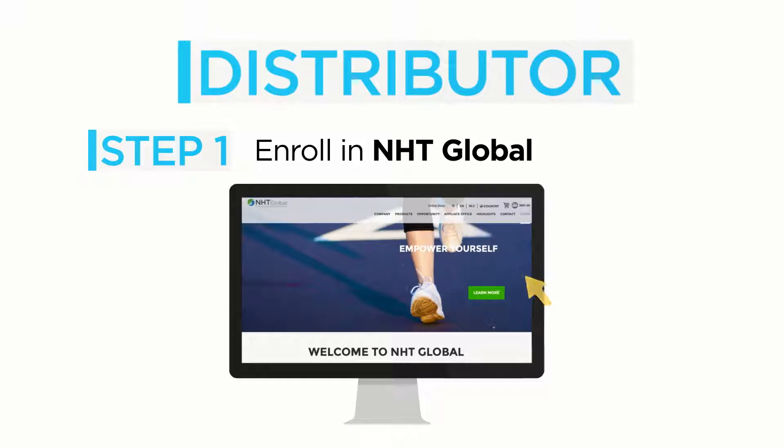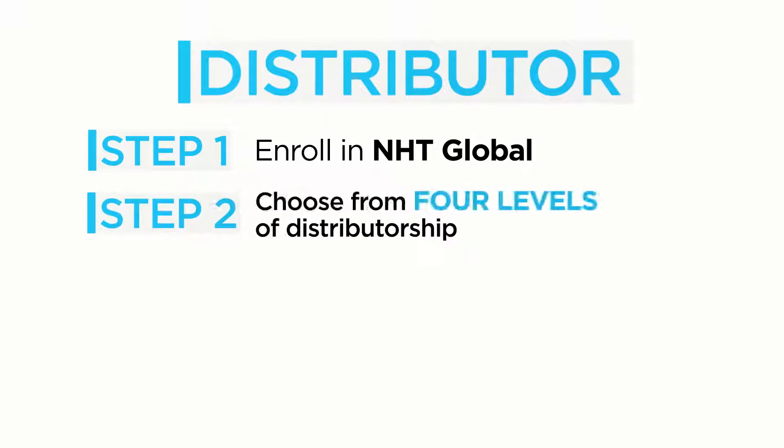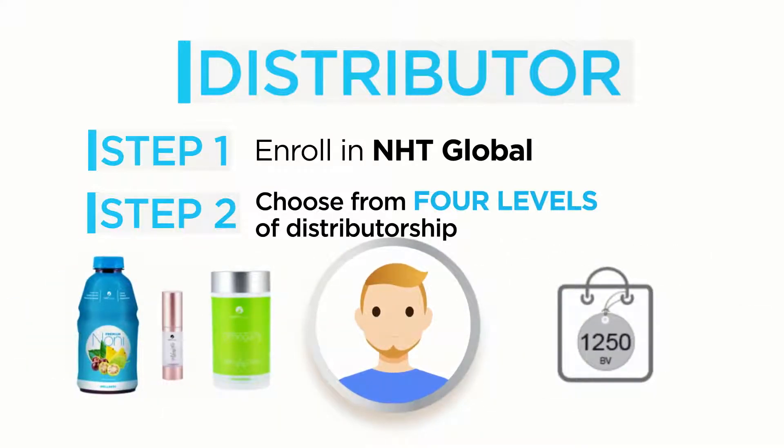If you are interested in pursuing NHT Global's business opportunity, you can become a distributor in three simple steps. First, enroll in NHT Global. Upon enrolling, you'll instantly get access to your own personalized NHT Global website, online store, and all the materials you need to get started. Second, choose from four levels of distributorship to maximize your discount and earning potential. Your ongoing discount on all product purchases depends on the rank you choose. Gold and Platinum level distributors receive a 30% discount off the wholesale price, Silver level distributors receive a 10% discount, and Bronze level distributors receive a 5% discount. You can select the products you want, or choose from one of our pre-designed product packages.